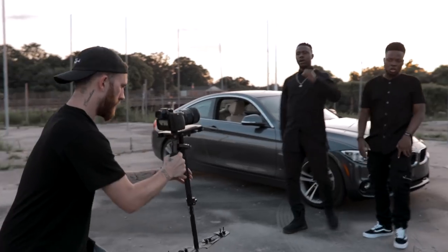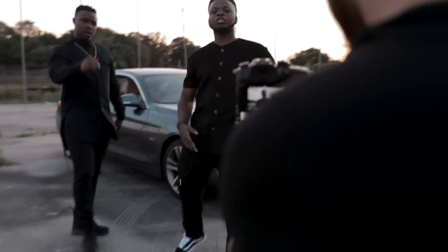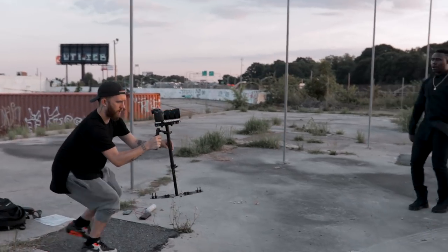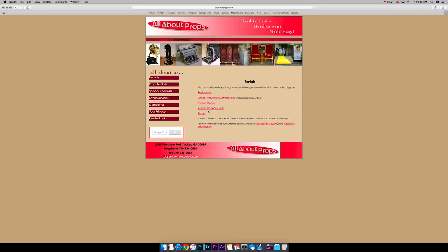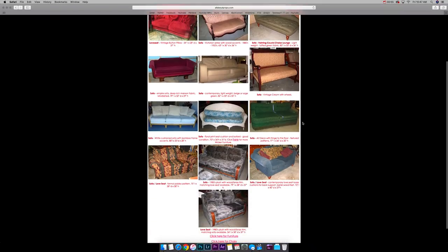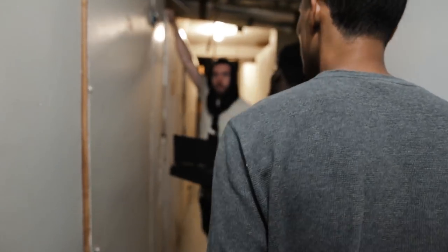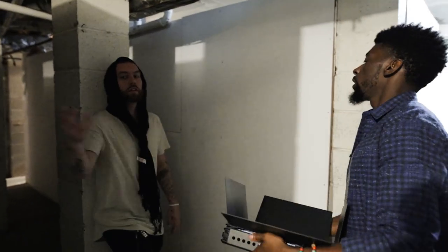So number one: prop shops. I know it sounds basic and like common sense, but a lot of people didn't even know these exist. Some major cities have prop shops — obviously not all places, just hubs for film and stuff like that. Atlanta actually has some prop shops where you can find all different types of things, from gas pumps to street lights to Egyptian coffins. They have so many things at these places, specifically made for videographers who need cool props in their shots.